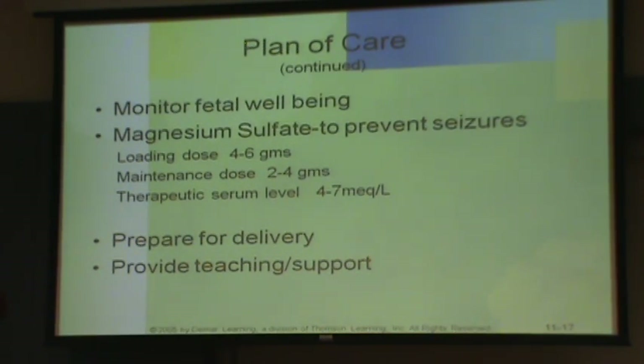If she is, say, 25 weeks and we really would love to deliver this baby, we'll probably do an amniocentesis to check lung maturity — to see if that baby can handle being delivered now.